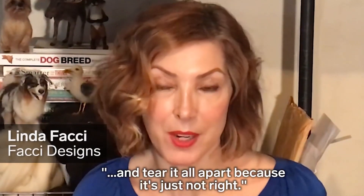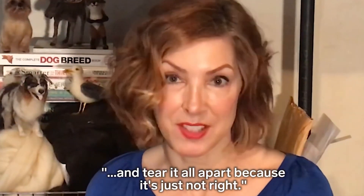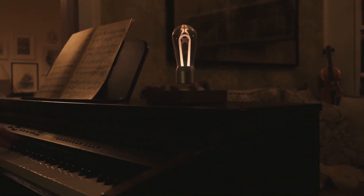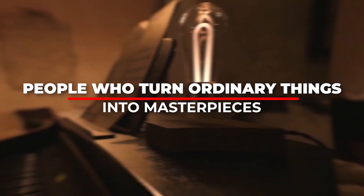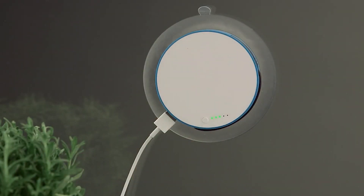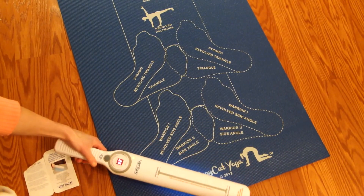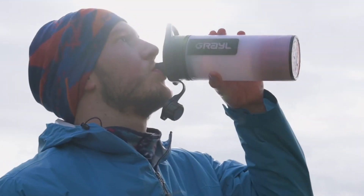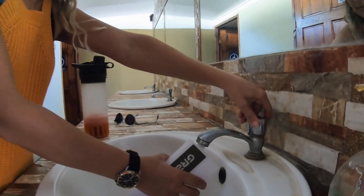Only to wake up in the morning and tear it all apart because it's just not right — I want it to look as realistic as possible. Hello and welcome back to our channel. Today we are going to take a look at how people are living in the next generation. They have created masterpieces from simple objects which we cannot even think of. Make sure to watch the video till the end so you won't miss out.